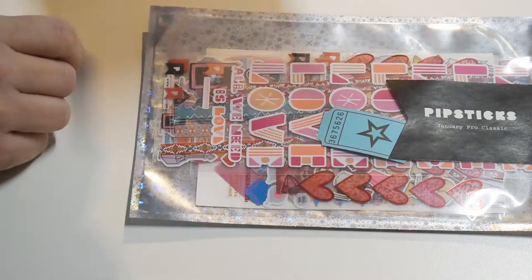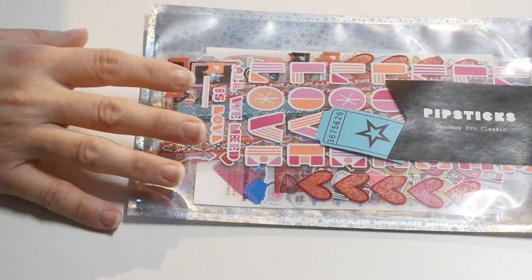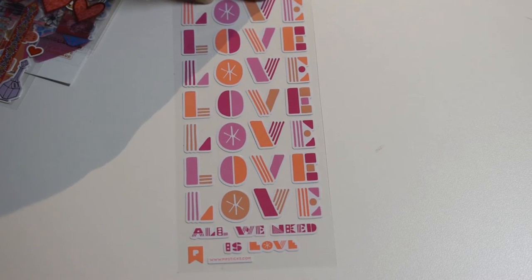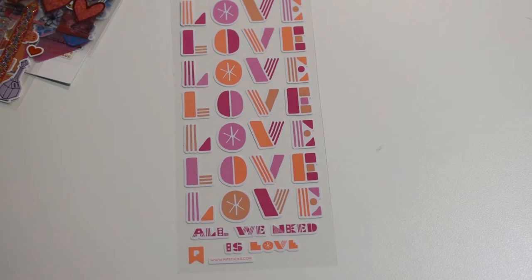And then they have their employee of the month. Alright, time to get into the actual stickers. Here's a ticket for this month — I'm going to put it aside and cross my fingers. First one is love. All we need is love. That's adorable.